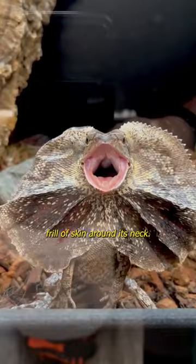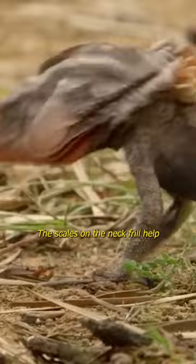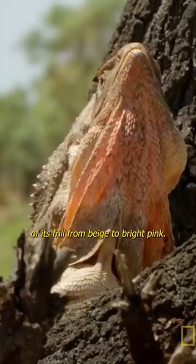Frilled Neck Lizard. With its distinctive frill of skin around its neck, the frilled neck lizard can pull itself up to look twice its size when threatened. The scales on the neck frill help to prevent loss of moisture in their warm environment. It can even change the color of its frill from beige to bright pink.